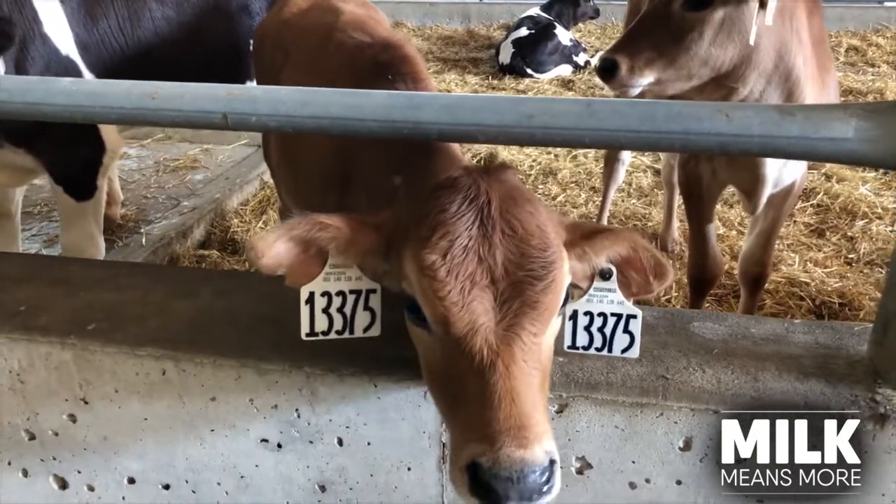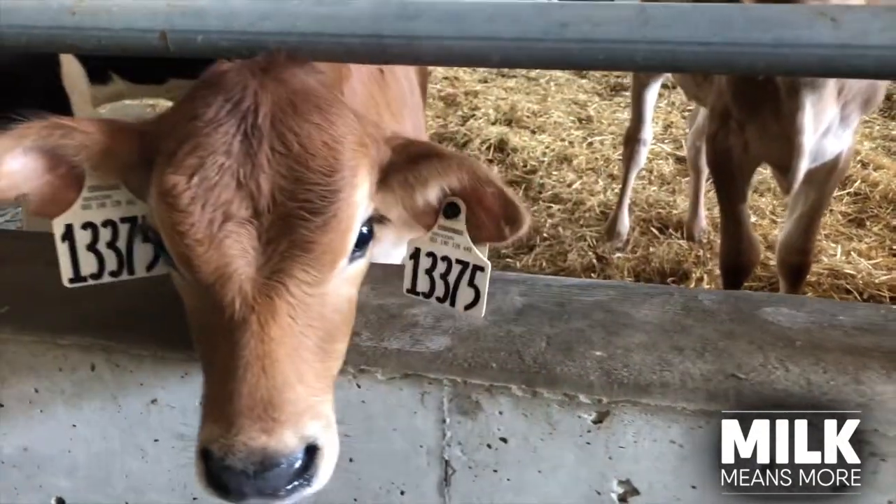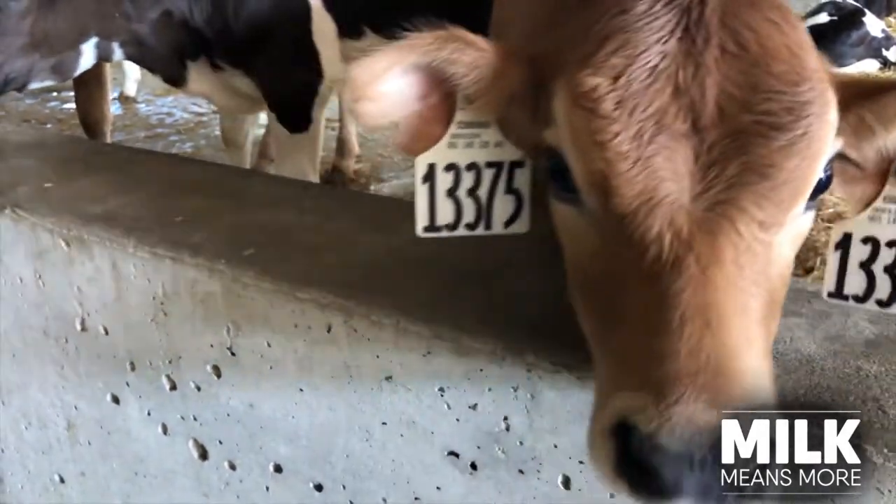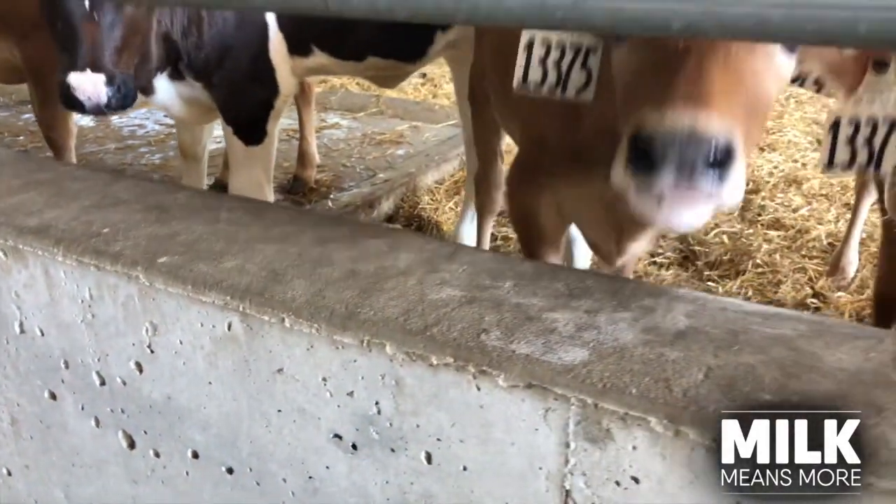Sounds like raising calves is a very important job — they're going to be the future of your herd. As the calves continue to grow, they graduate to the heifer barn, where they will stay until they enter the milking herd. Let's go back to Dr. Colleen and learn more.